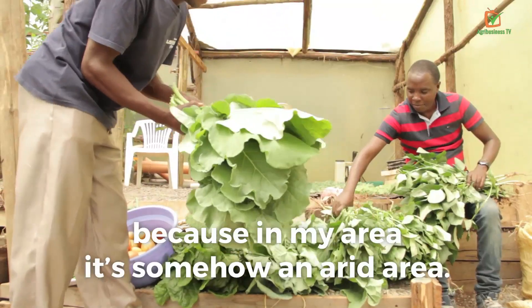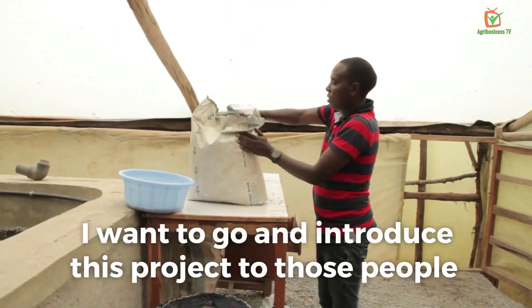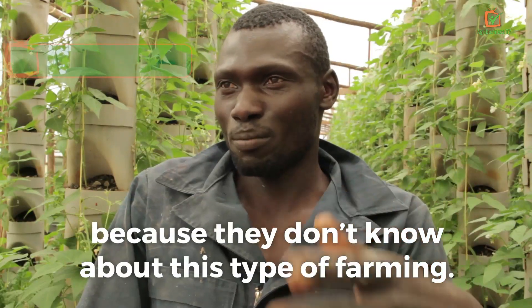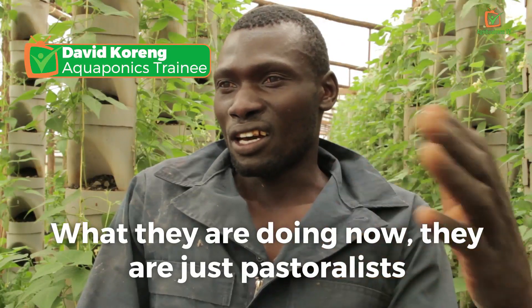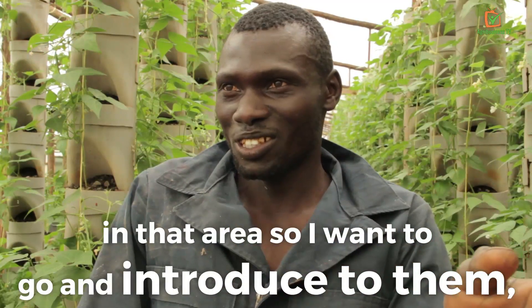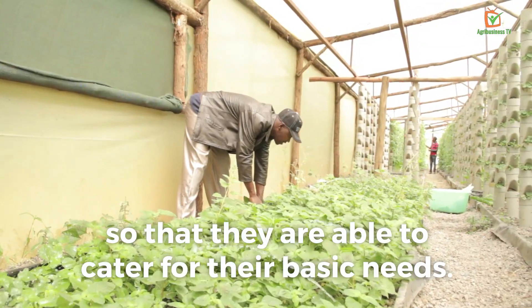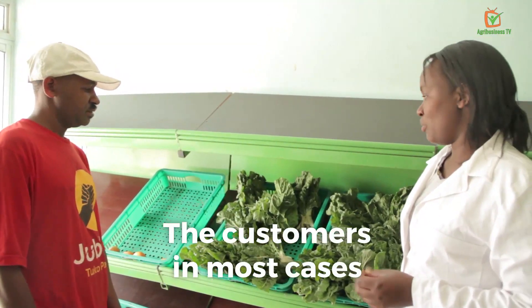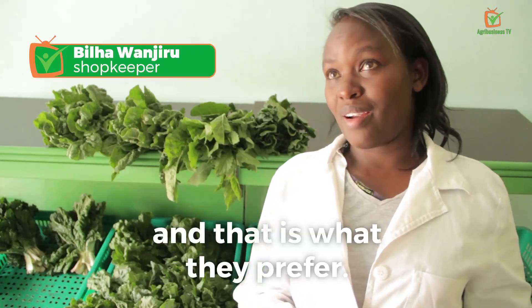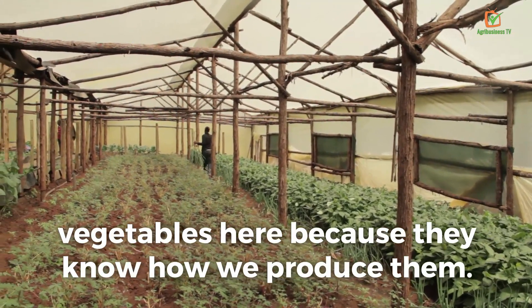I want to learn aquaponics because my area is somehow arid. I want to go and introduce this project to those people because they don't know about farming — right now they are mostly pastoralists. I want to go and introduce this so that they can cater for their basic needs. Customers love our vegetables because we use organic fertilizers, and they come from very far to pick vegetables here because they know how we produce them.